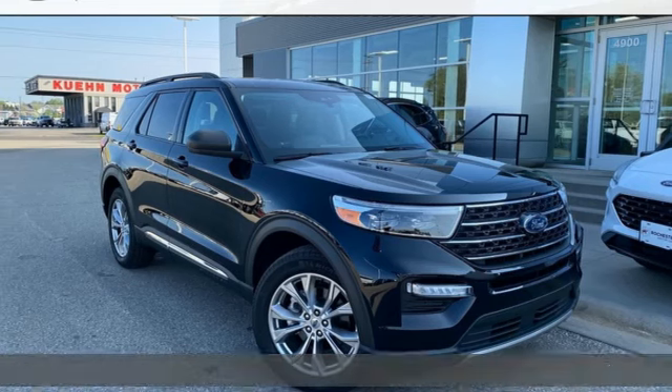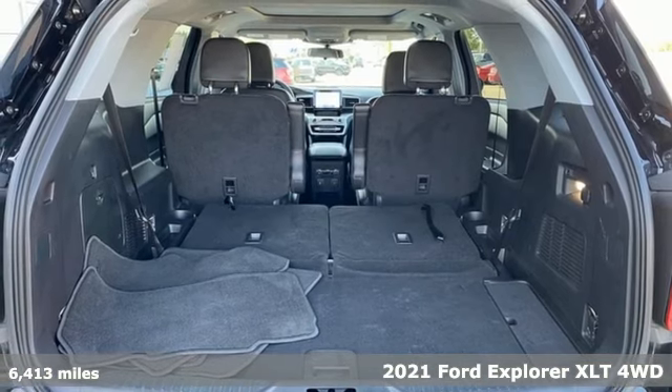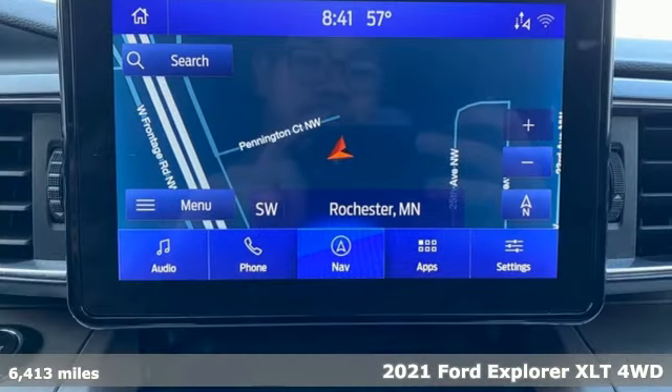It's a 2021 Ford Explorer. Ford is America's best-selling vehicle brand, and it comes with all the amenities you need.